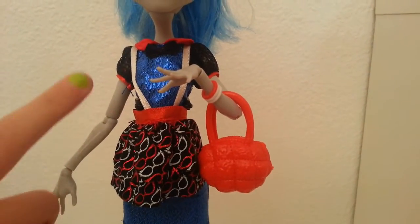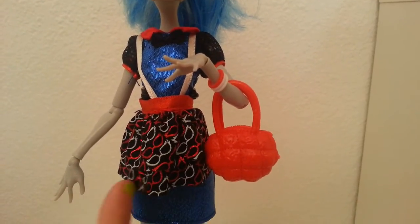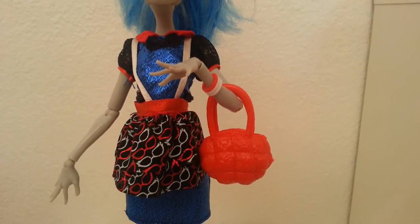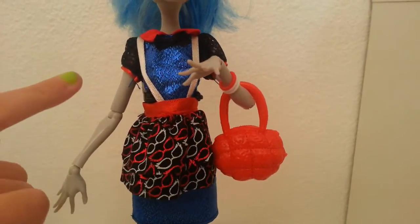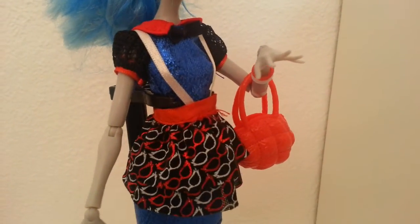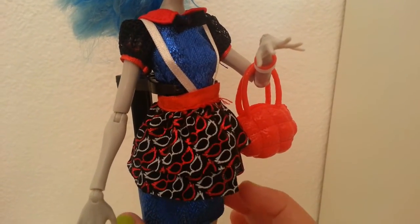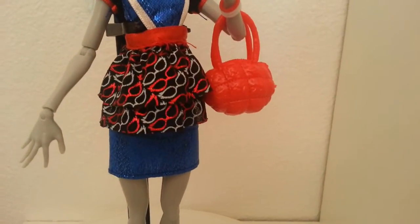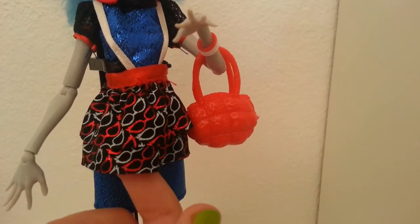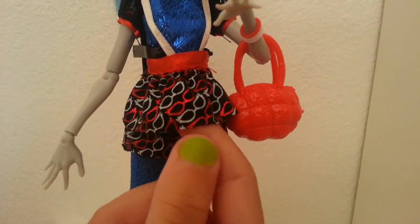Her outfit reminds me of the 11th Doctor from Doctor Who because she has a little black bow tie and white suspenders — the 11th Doctor's are black I'm pretty sure, but still it's very cute. The suspenders are actually holding up her skirt, which can come off. She has some very cute fishnet sleeves, puffy sleeves, a little red collar, and her dress fits her perfectly — it's a dark blue that's sparkly, very cool.